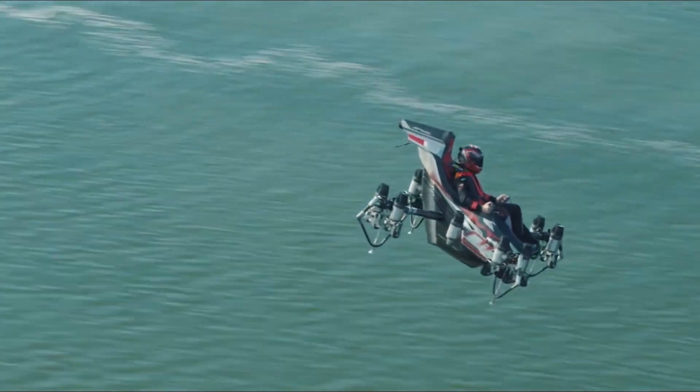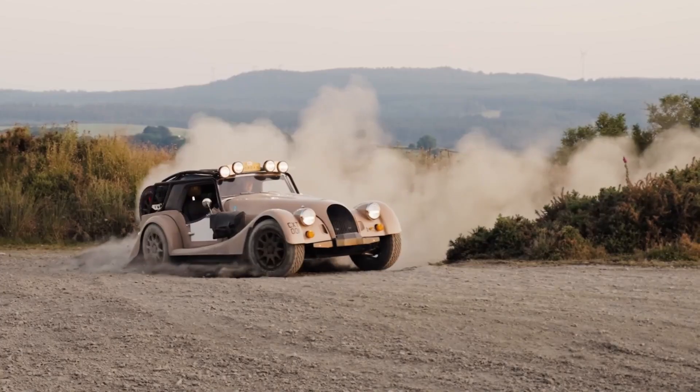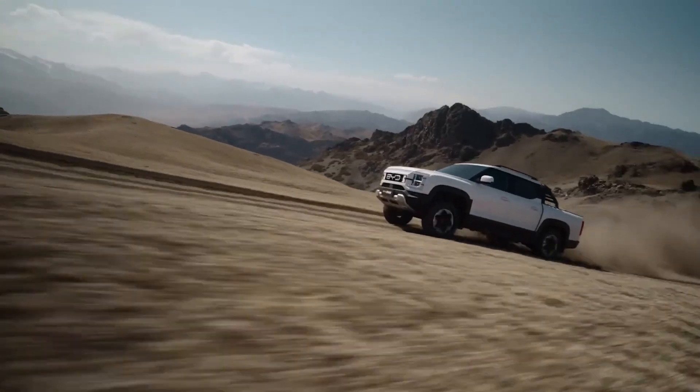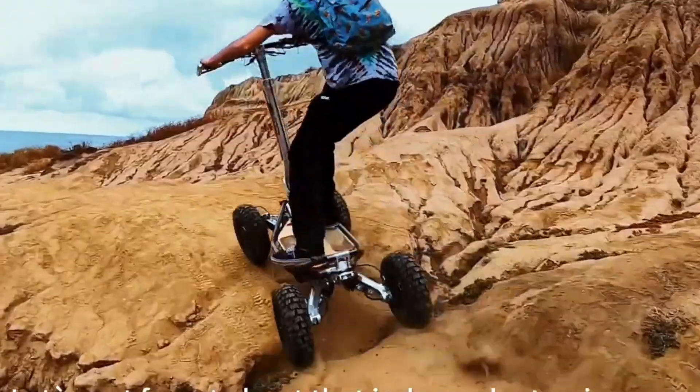Yo tech lovers, ready to ride the future? We're diving into 15 insane vehicles that are about to change travel forever. From flying rides to electric beasts straight out of sci-fi. So don't blink, don't scroll, and don't miss this.